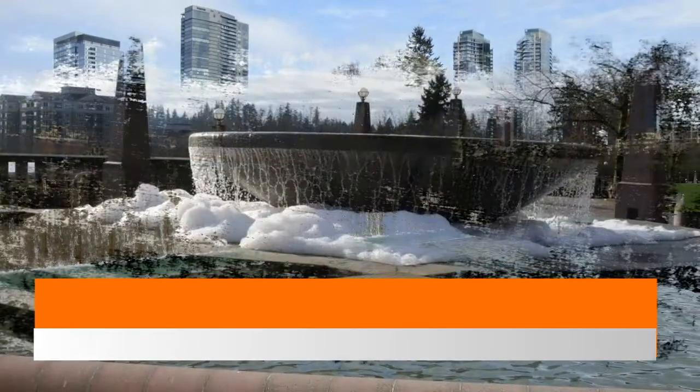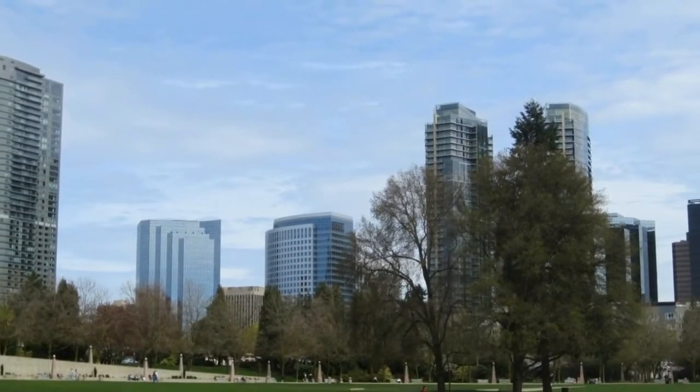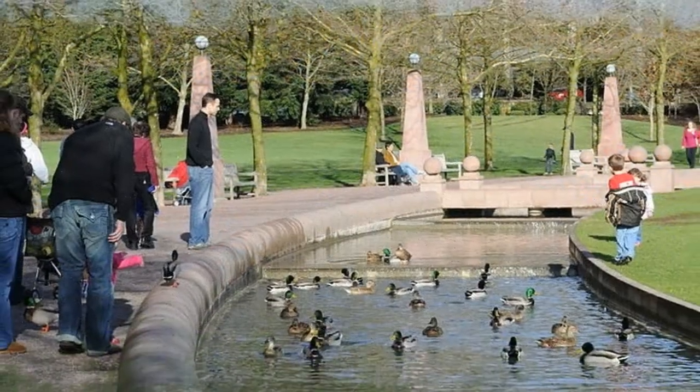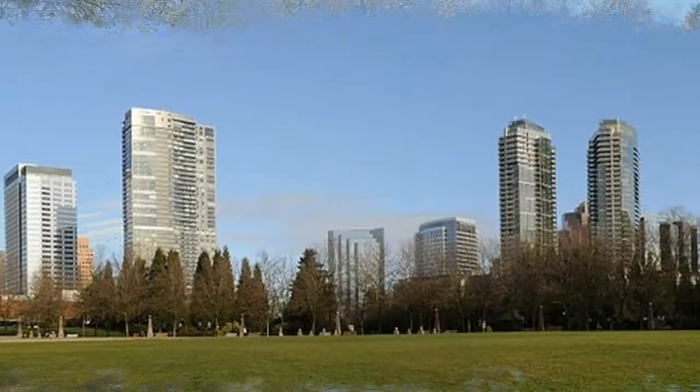Number one: Bellevue Downtown Park. First conceived in 1983, the 20 acres comprising the downtown park in Bellevue have provided a central open space among the urban crawl for more than three decades. The park continues to be a vital part of the Bellevue community, hosting a huge number of community events including annual Fourth of July fireworks and a summer series of outdoor movies.